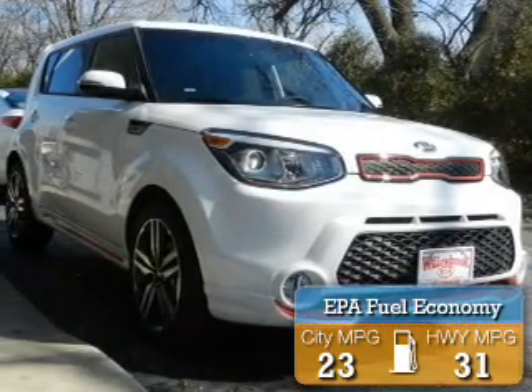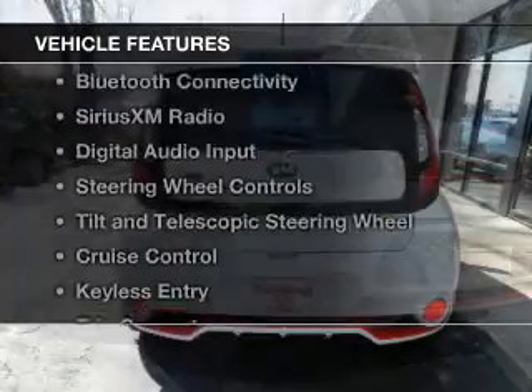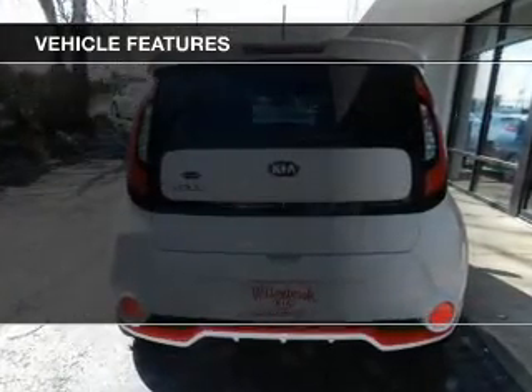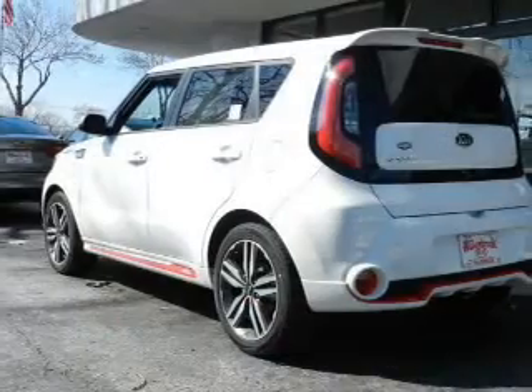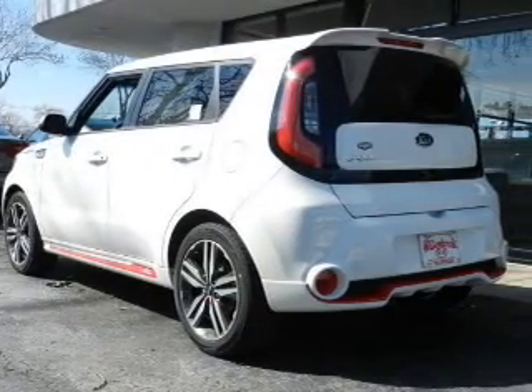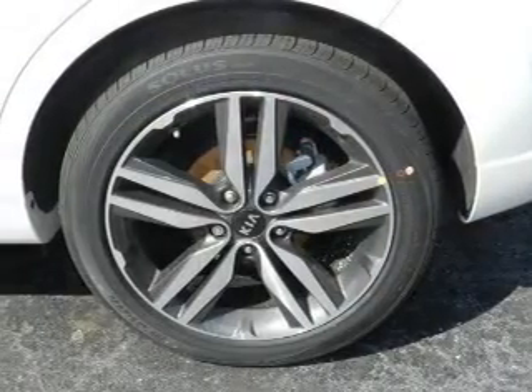Great fuel efficiency saves you money by requiring fewer trips to the gas station. The features include Hill Start Assist, Bluetooth Connectivity, Sirius XM Satellite Radio, Digital Audio Input, Steering Wheel Controls, Tilt and Telescopic Steering Wheel, and Cruise Control.